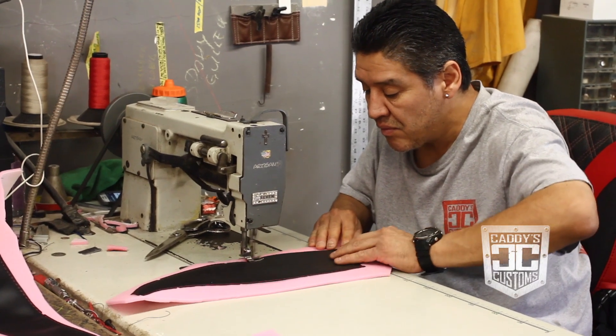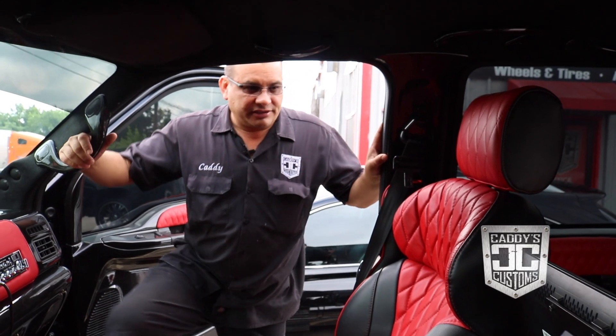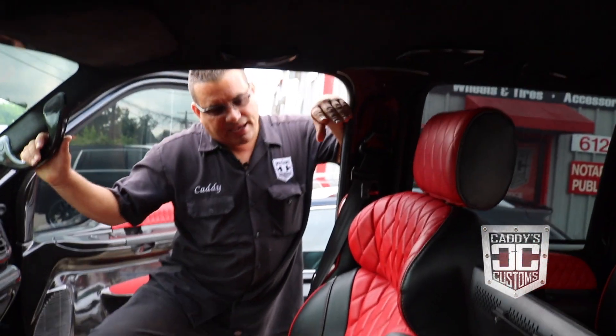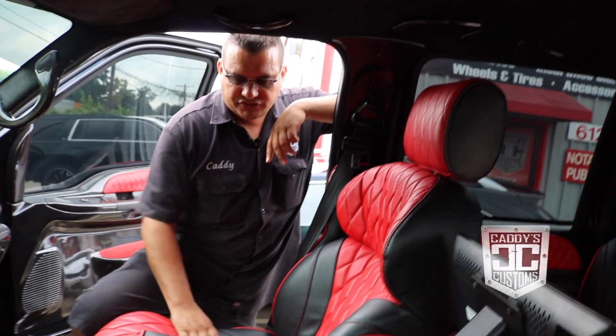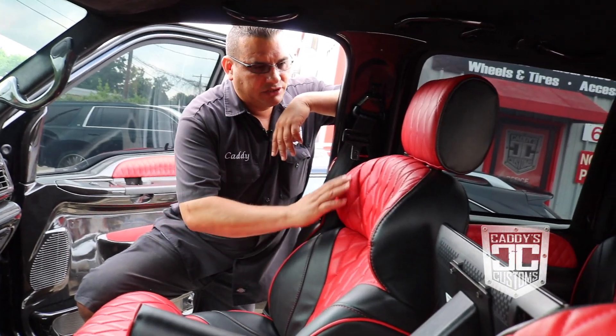This is hand-stitched. It's not a company that we order skins from or anything — these guys actually sew. Y'all have seen my guys sew in there. I've got three guys and they actually do all the pieces.